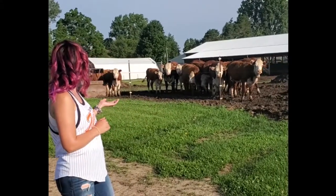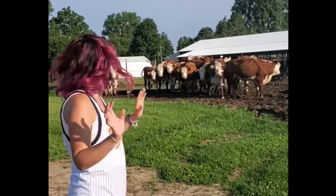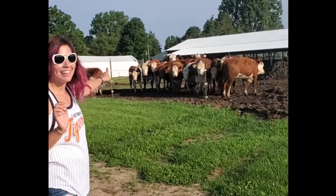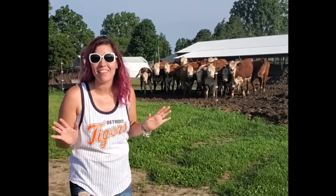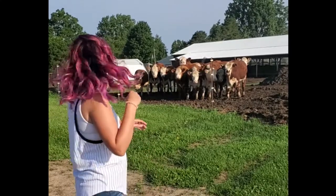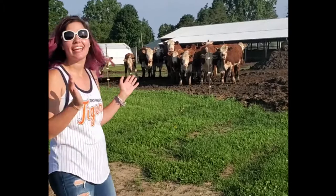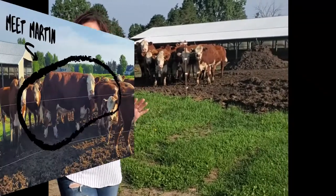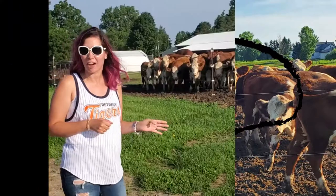Aren't they adorable little faces? Here's a special thing — see that really tall one in the back? That is Martin. That is my mom's pet steer. Oh my goodness, look at him, here he comes! He is like the babysitter of the bunch. We like to keep him in to keep the teenagers in line. He's like the old grandpa of the farm.